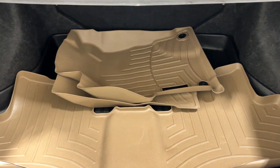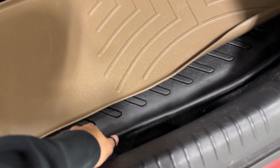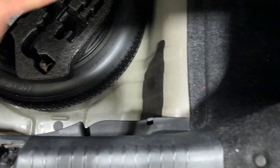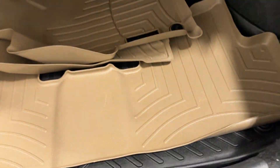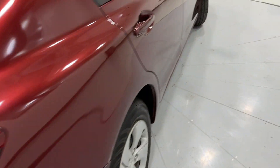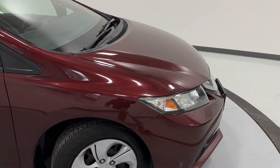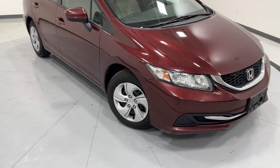In the trunk you'll find your all-weather floor mats — they are made to almost match the seats in a slightly darker tone. Here's your spare tire and tools as well.